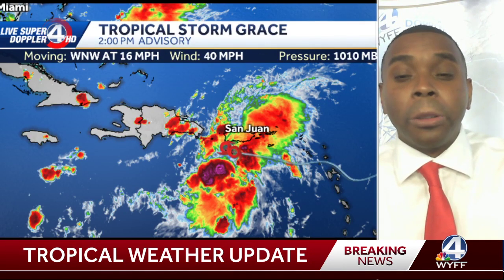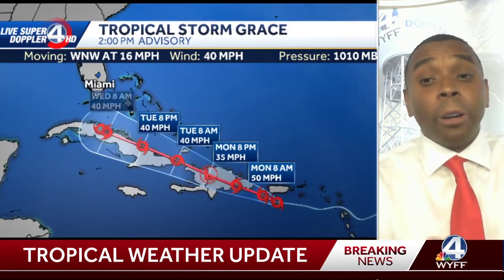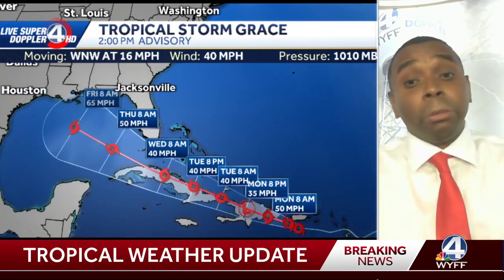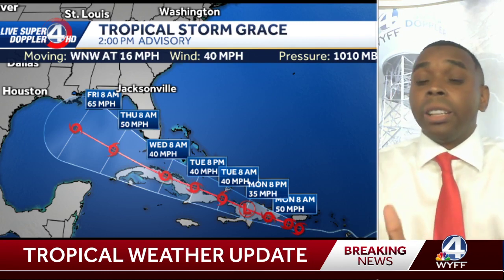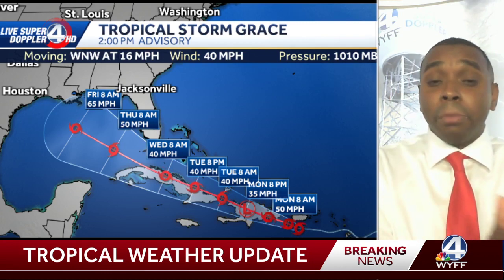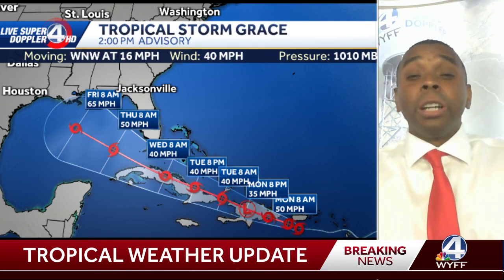Let me give you a quick update on Tropical Storm Grace as well, which is now making its way through Puerto Rico. You can see it's very disorganized at this time and is expected to continue to basically move right over Hispaniola. We saw what it did with Fred when it moved over the mountainous terrain and then along Cuba, so this system could weaken for a while before maybe emerging in the Gulf of Mexico by the end of the week.